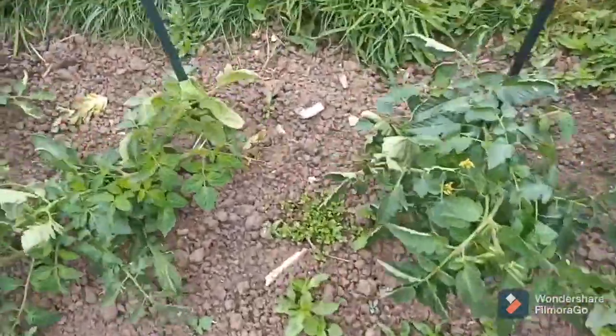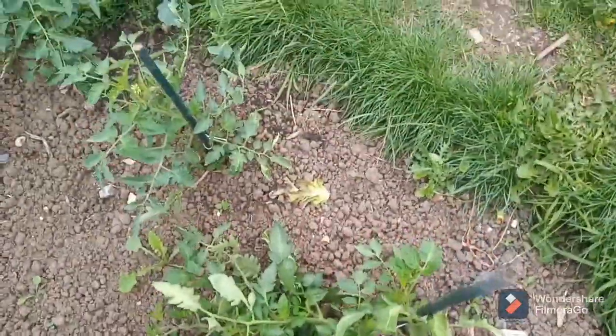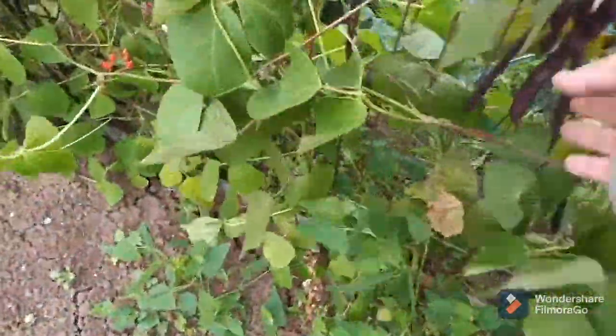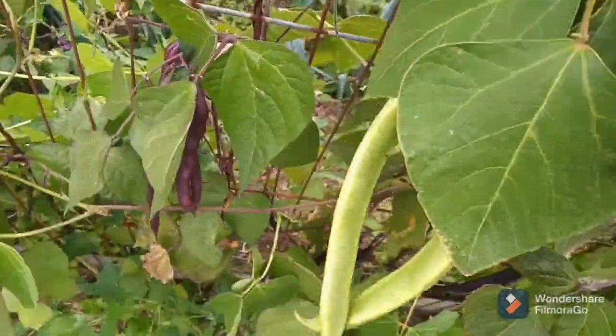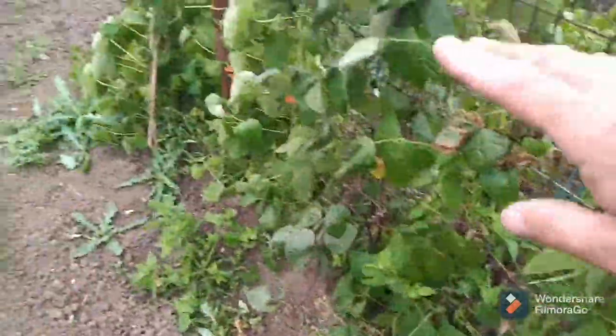It's a bit windy today — the wind's knocked in the tomatoes, we're going to have to tie them up. The outside tomatoes here, and we've got the beans — runner beans growing nicely, ready to be picked. The green ones there, all the way along there.